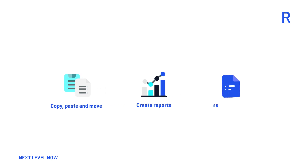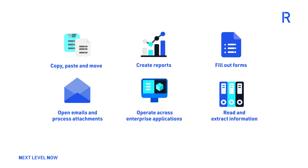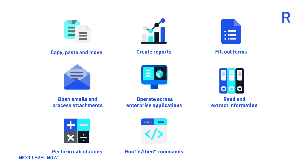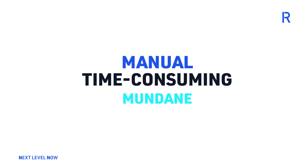RPA robots can create reports, fill out forms, open emails and process attachments, operate across enterprise applications, read and extract information from documents, perform calculations, run if-then commands, scrape content from websites, and any other rule-based repetitive tasks that are too manual, time-consuming, and mundane to assign to our valuable human workforce.